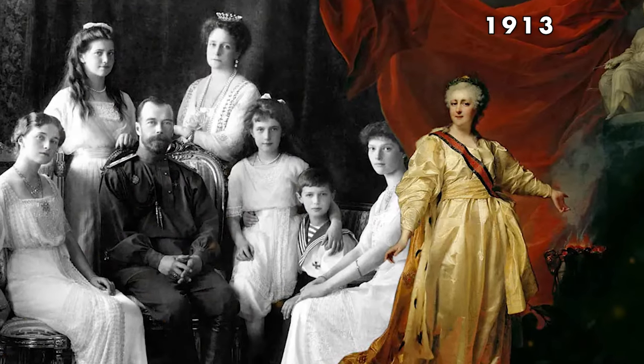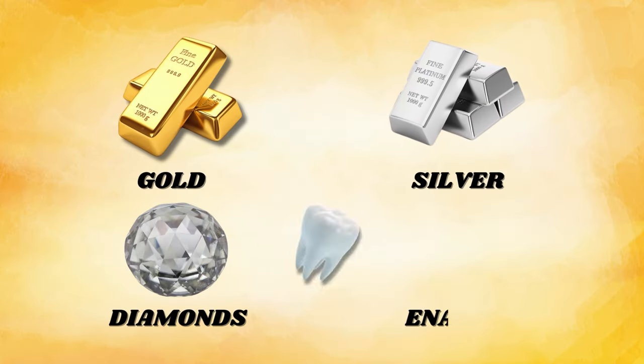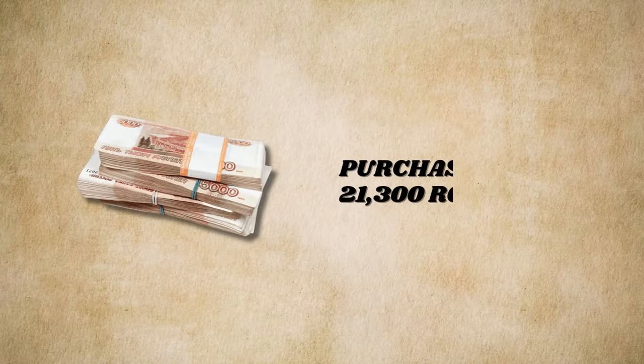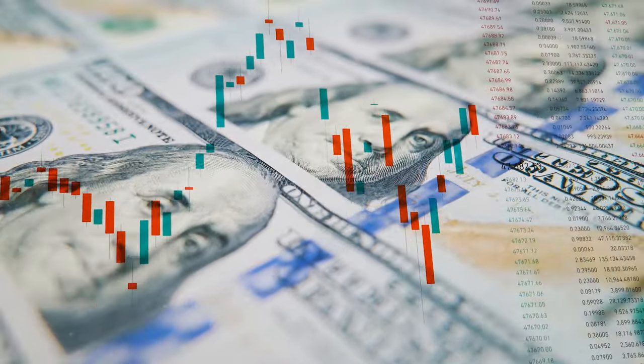The Romanov Tercentenary Egg, crafted in 1913 to celebrate 300 years of the Romanov dynasty, is a gold, silver, diamonds, enamel, and rock crystal masterpiece normally displayed at the Kremlin Armory Museum. Originally purchased for 21,300 rubles, its current value stretches into the millions.